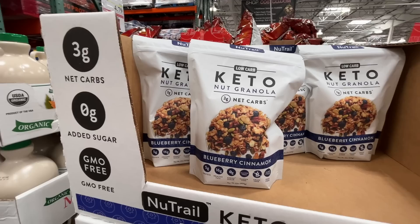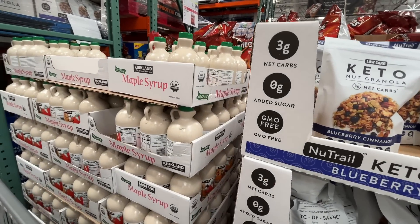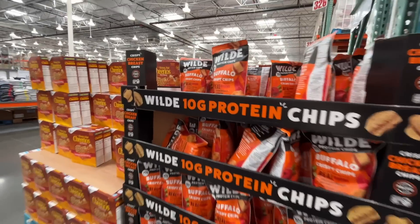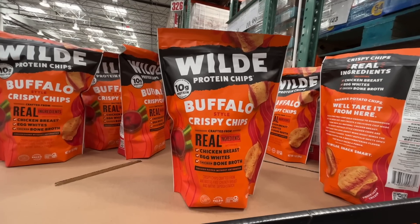Right next to the maple syrup — best price around, $13 bucks. And this keto granola looks great at $10 on sale.